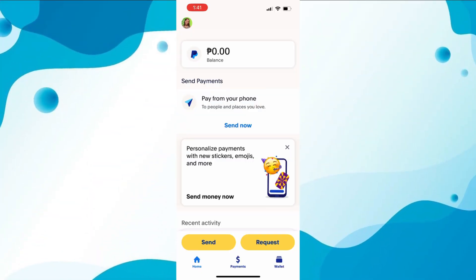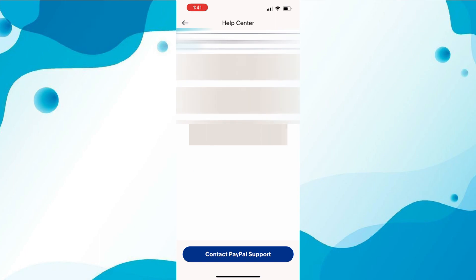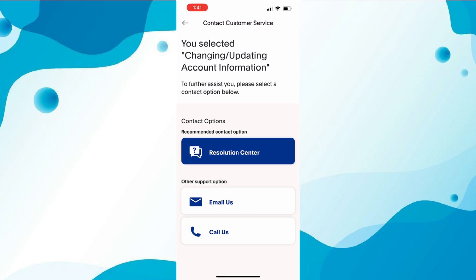Hey guys, welcome back to our channel. In this video, we'll be showing you how to change your birthday on PayPal. As you may know, there's no specific avenue to change your date of birth on PayPal, but don't worry — we've got a solution for you. The first step is to contact PayPal customer care. You can do this through the PayPal app or website.